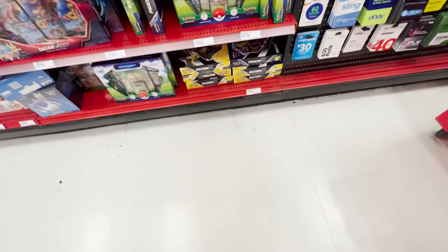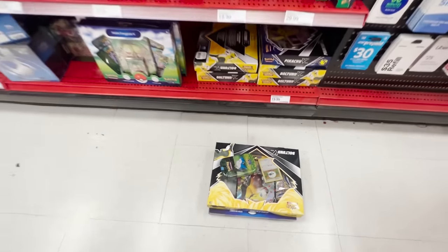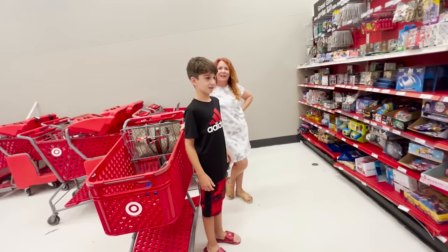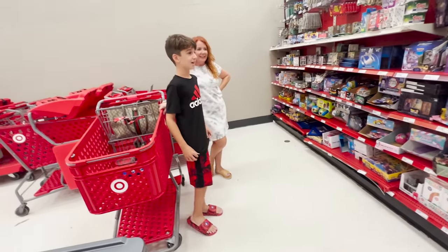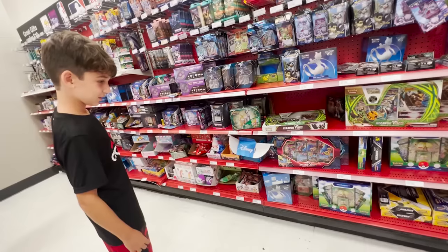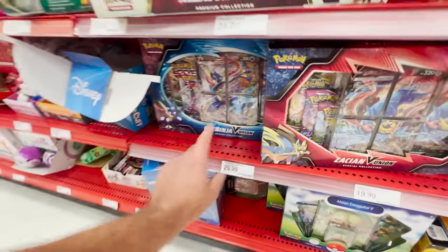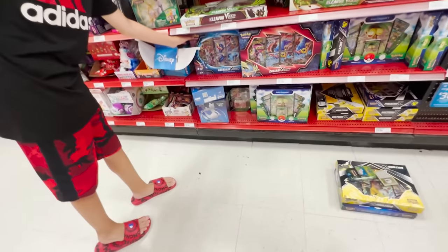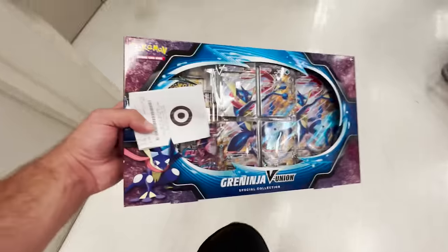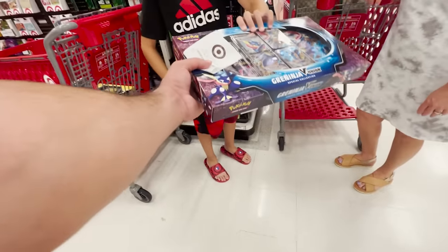All right, game plan is the mini tin, the Exeggutor box, and then we're gonna do the Bolton box — that's right under $50. Ran into a subscriber, Allen. Whatever you want — pick one thing. There's Kleavor, Zacian, here's the Greninja V-Union. You want to go for that one? Okay, I got you — you gotta let me know what you pull though. All right, we got the goods. Here you go, buddy. Enjoy.